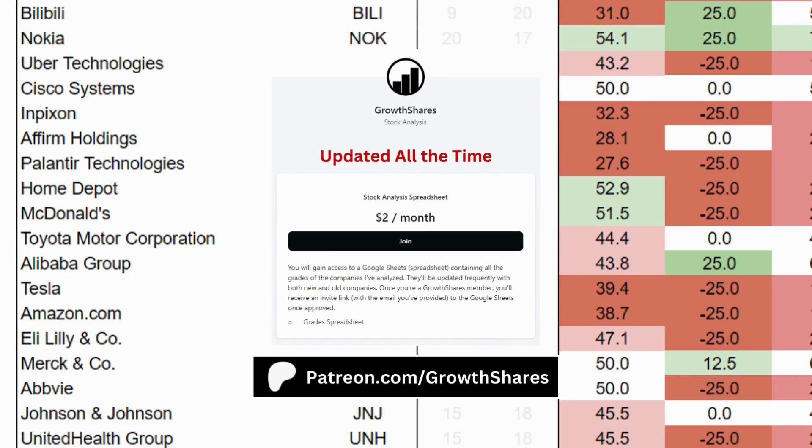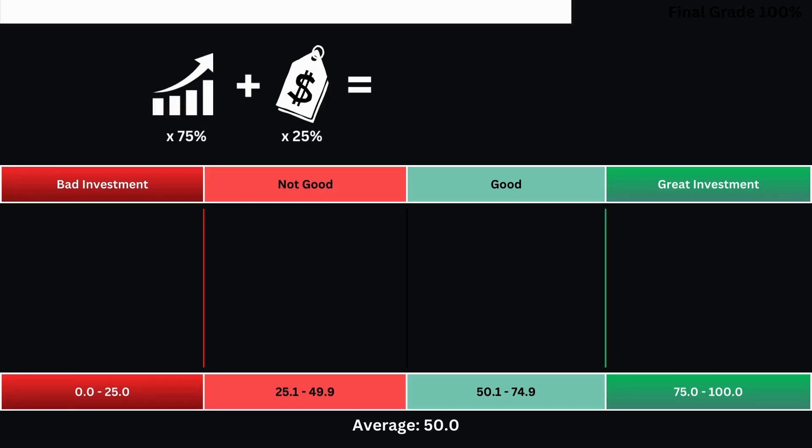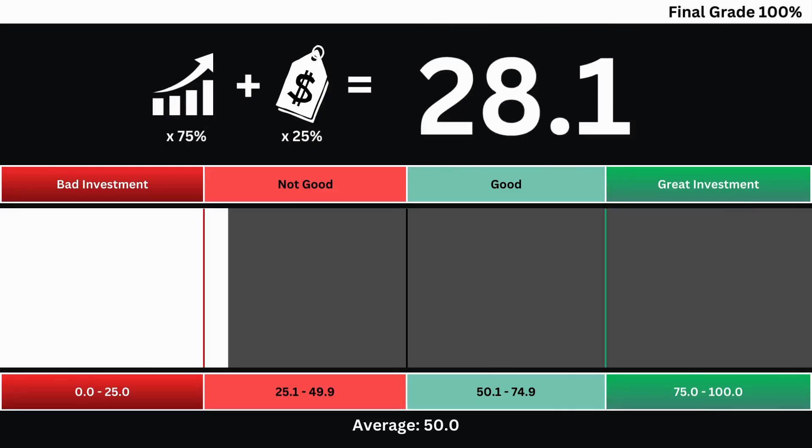Before we put everything together, join my Patreon. You'll get access to every company and ETF I've analyzed. It's updated all the time. Link on the screen and in the description. Now we can put everything together and get our final grade for our company. When we take the company's business grade and its price grade into consideration, we get our final grade based on a 0 to 100 scale. The higher the grade, the better the investment.